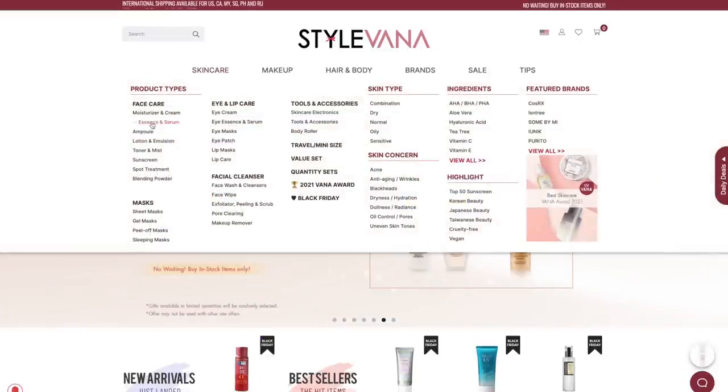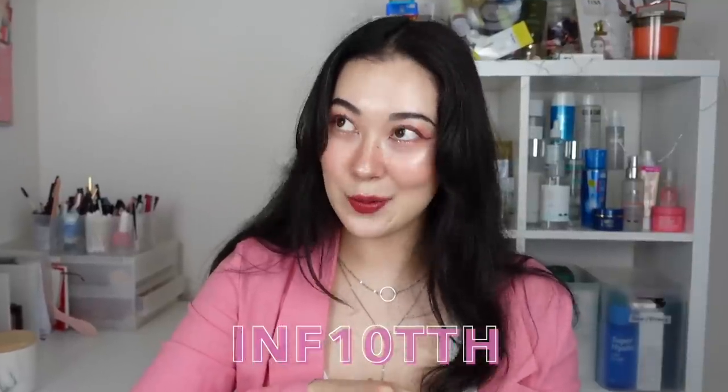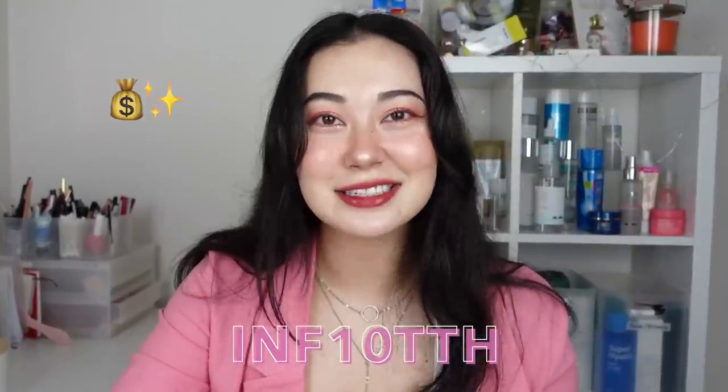Today's video is also sponsored by Stylevana. They do have a very wide range of SPFs on their site — of course Korean, but they also have a good variety of Japanese, which is my favorite type of sunscreen. All the sunscreens you see in this video are available on Stylevana. If you do decide to shop with them, make sure you use the code INF10TTH to get yourself a nice little discount. I will leave all the links and details in the description as well.